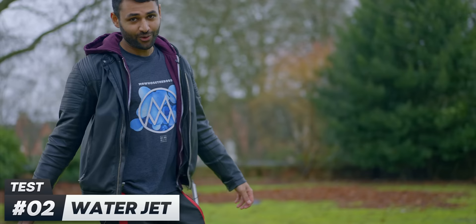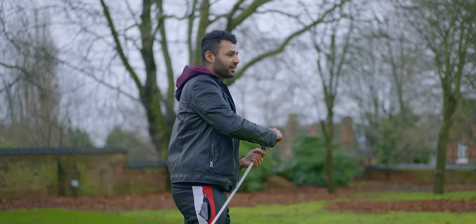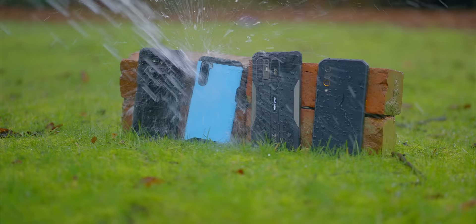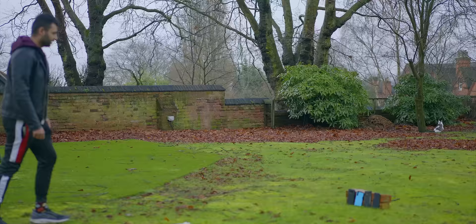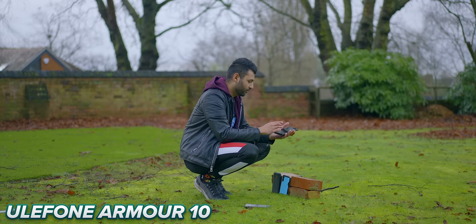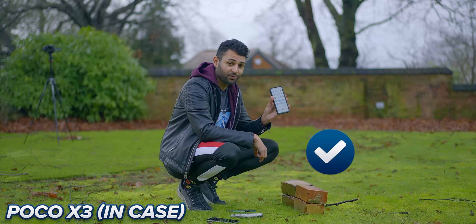This first test is just the equivalent of dropping a phone in a toilet bowl. Let's check — they're all fine. Moving on to the second test: I've got a hose and we're going to turn it on maximum power for two minutes. It's not quite an extreme high-pressure jet, but it's as close as any normal person would get on any normal day. It also happens to be about 50 degrees Celsius water, so it's pretty hot too.